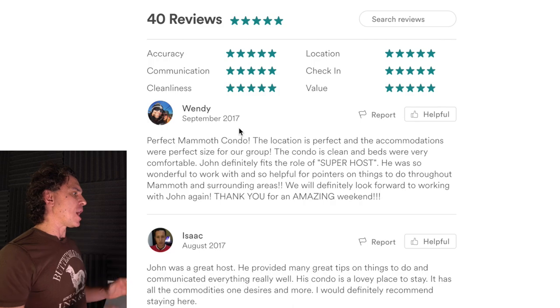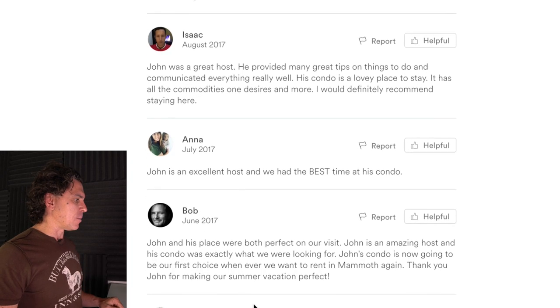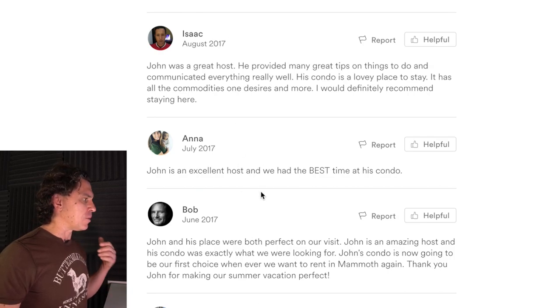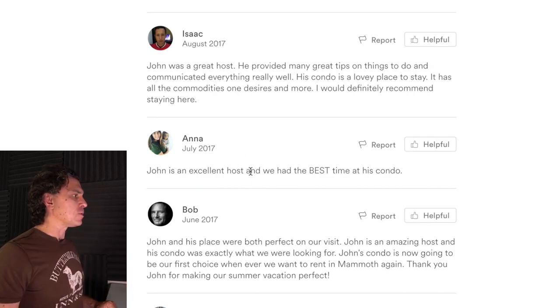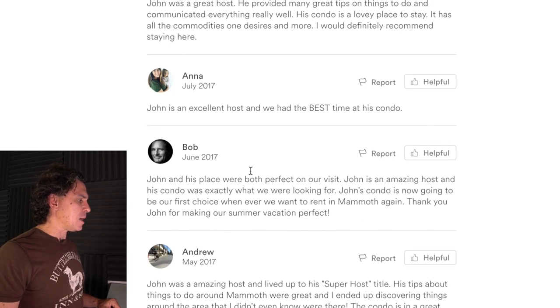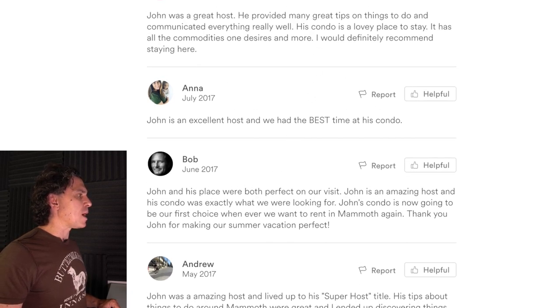Let's turn to the reviews. John, you're clearly doing what you're doing really well. You've got 40 reviews, five stars across the board. People are clearly staying there in the summer, so you have at least two seasons. Your busy season looks like it's coming up into winter, and that's great. The one thing I would say is you're not responding to the reviews, and I highly recommend that.